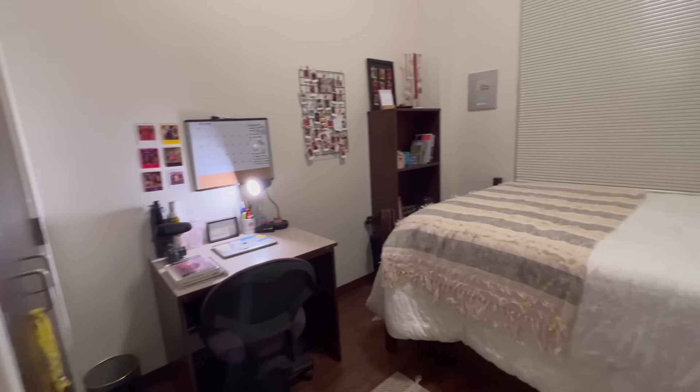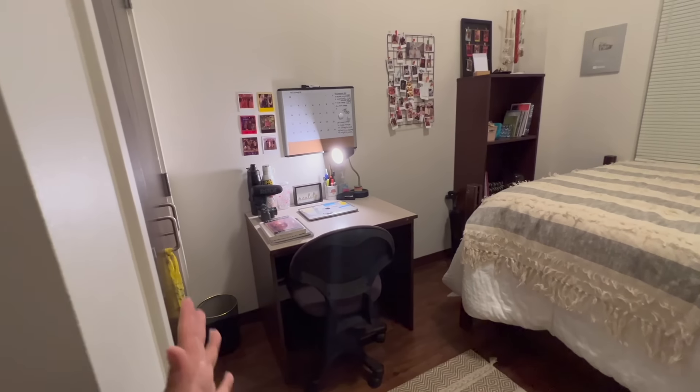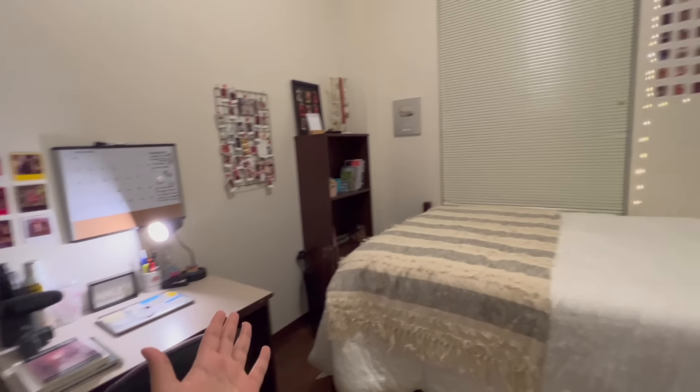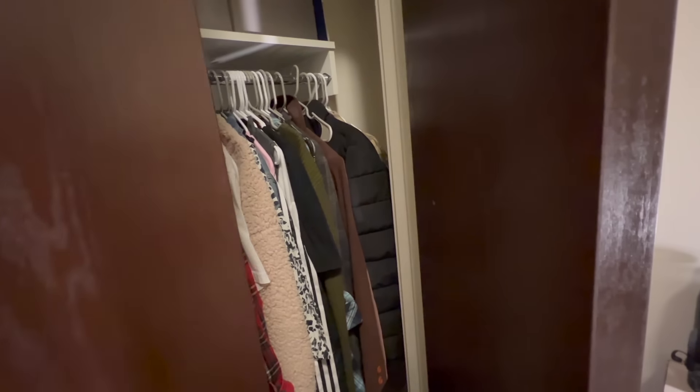I am pretty happy with how it turned out. This is exactly how I had imagined it in my head before even coming to ECU, and it looks exactly how I wanted it to. I will open the closet but it's pretty messy, so no benefit.